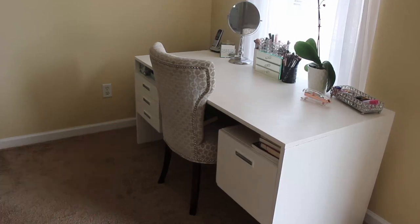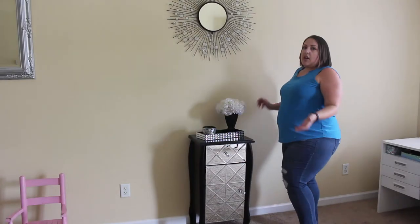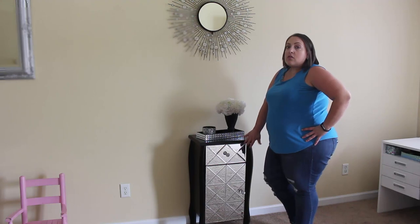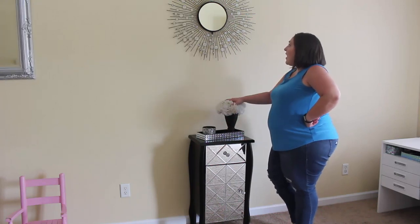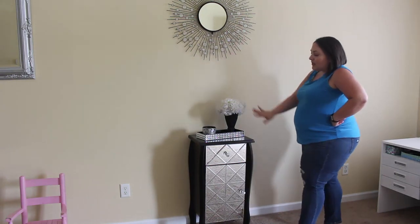I got the chair from TJ Maxx or Marshalls, I can't remember. Then over here is another little storage area — I have a drawer and another cabinet area. Storage is essential in this place because it is so small. Don't you be eating those peppermints over there, cameraman. I have a candle, little flowers that I made myself, and this mirror, and I feel like it all ties in together perfectly.